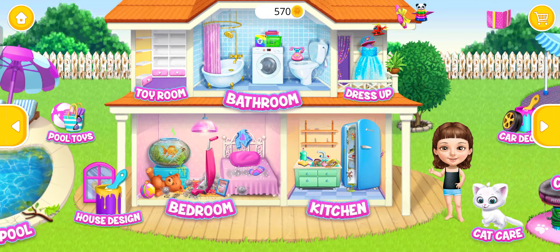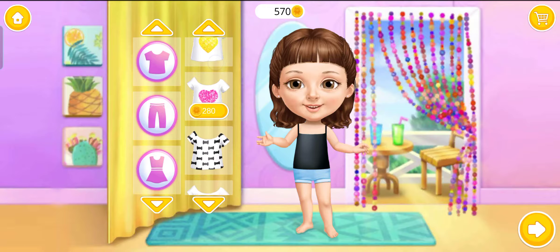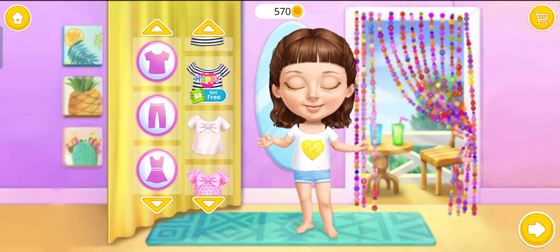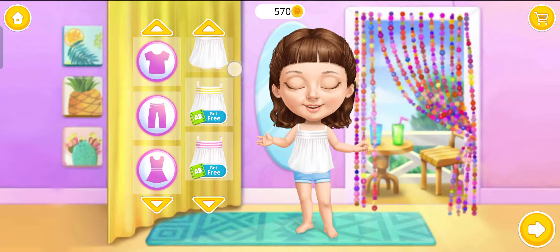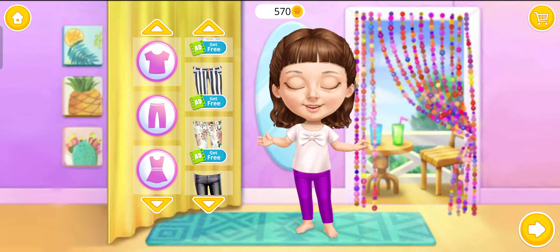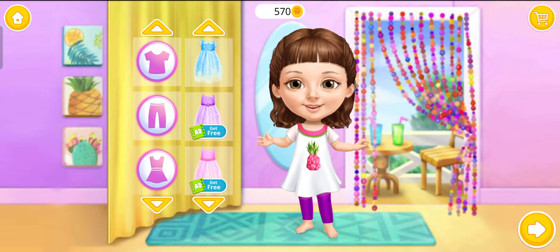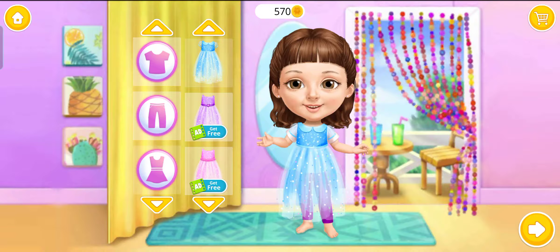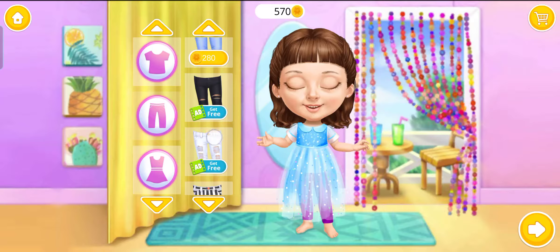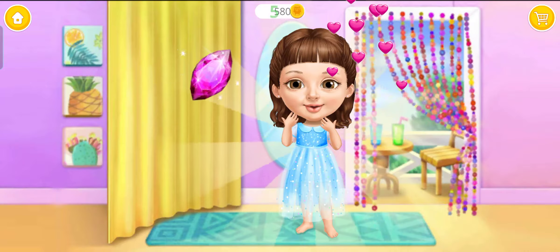Welcome to my house. Hi, dress me up. This looks great. I love this color. This looks great. It's perfect. Yay! Wow! I look so beautiful! Thank you!